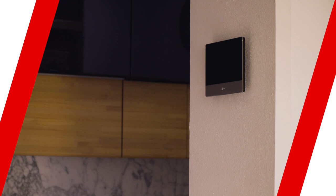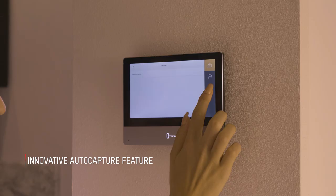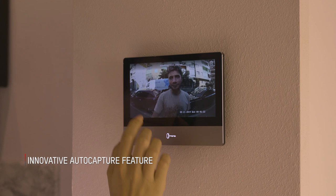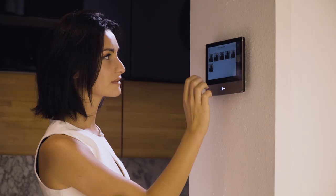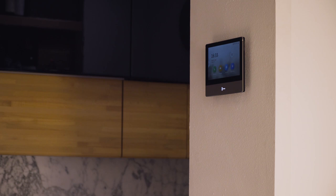The innovative auto-capture feature allows automatic face capture of the people who interact with the outdoor station, storing them in the indoor station memory or on an SD card, with the significant advantage of keeping a log of interactions with the system.